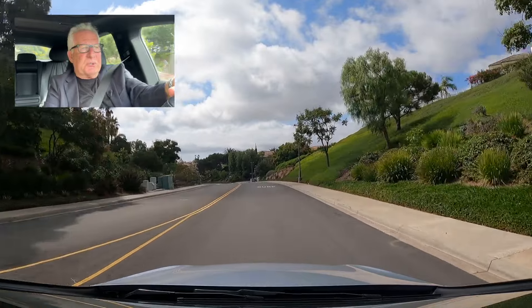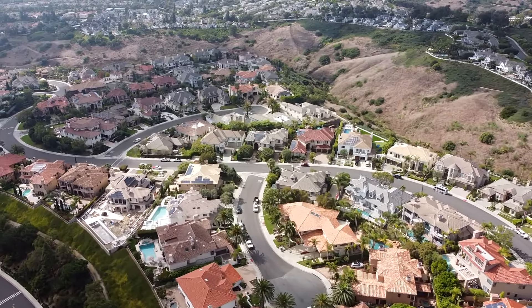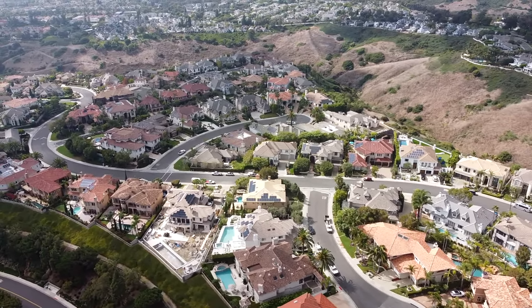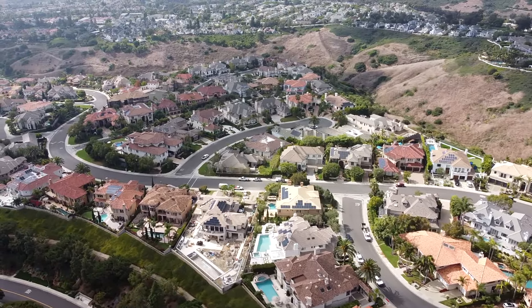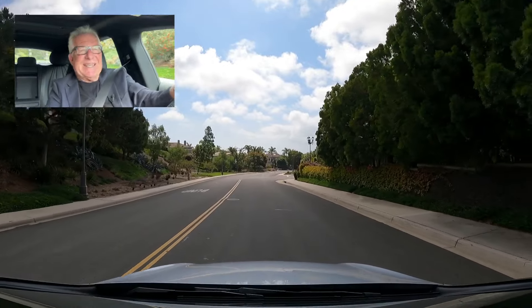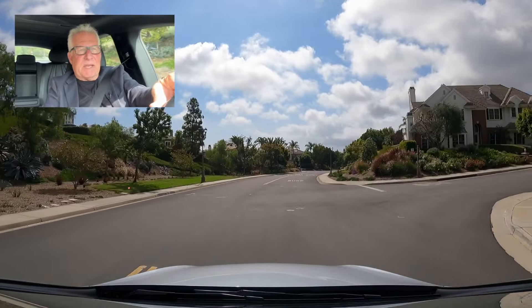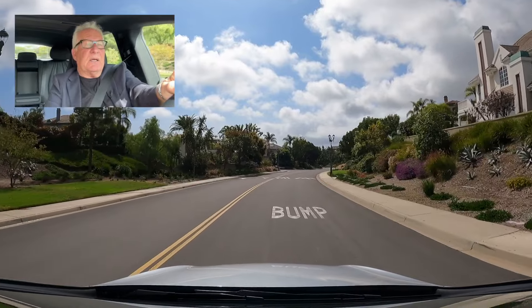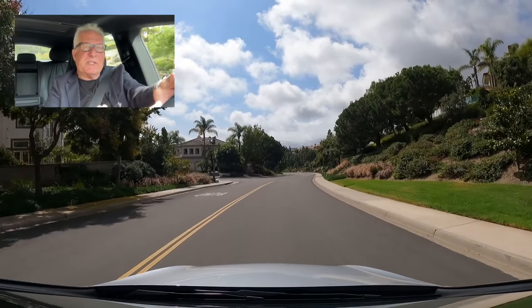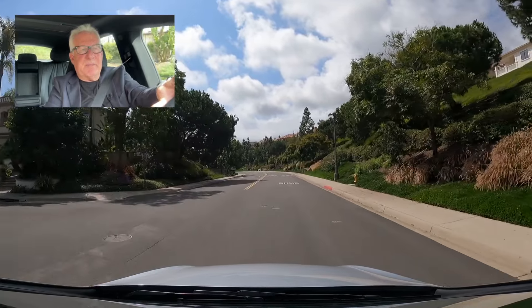This is the main street that goes through the community, and everything on the right-hand side is a custom home, each individually built. There's a little caveat: there are about a dozen homes on that side — on the custom side — that were actually all built by the same developer, Manning. The Manning company bought about a dozen lots and built semi-custom homes. They're hard to distinguish from the true customs, but they were all built by one developer. Still considered to be on the custom side.